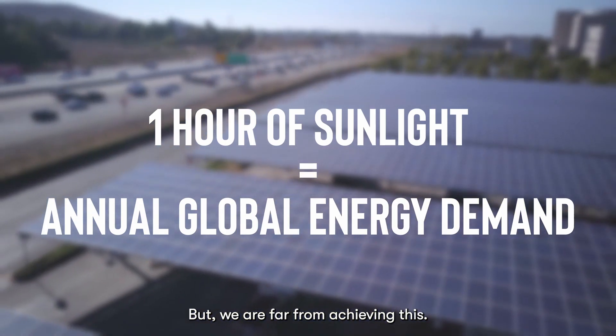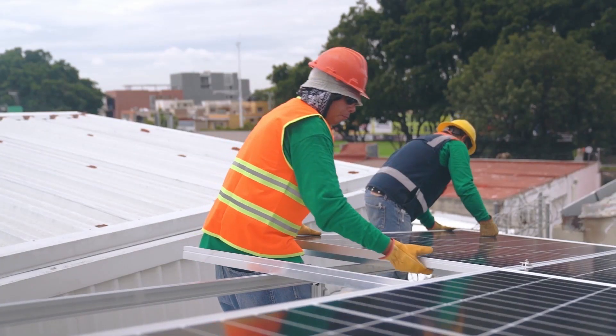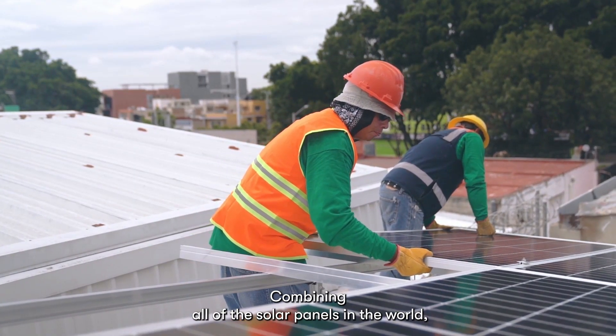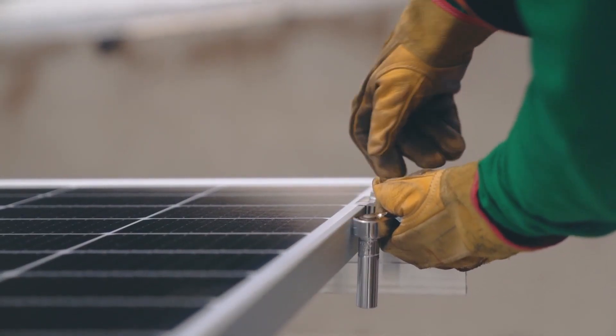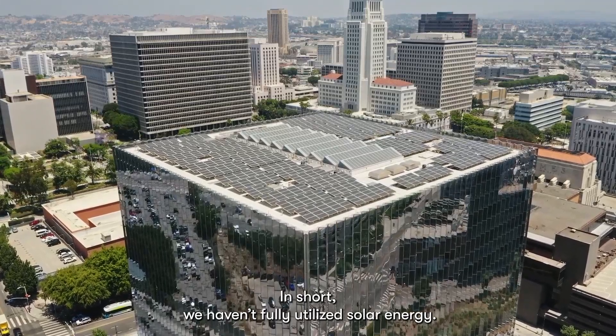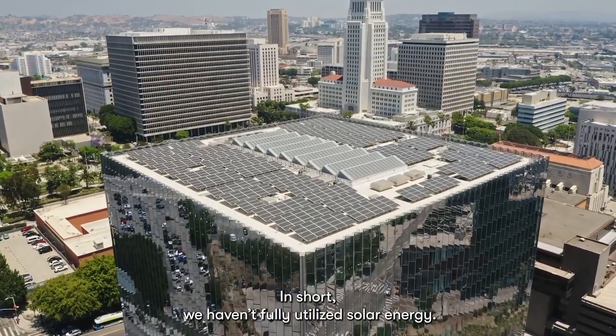But we are far from achieving this. Combining all of the solar panels in the world will not even allow us to harness 1% of the Sun's energy. In short, we haven't fully utilized solar energy.